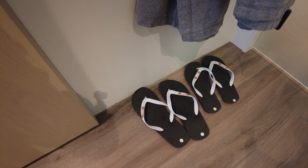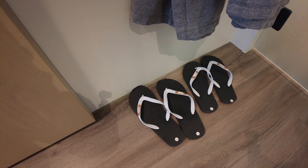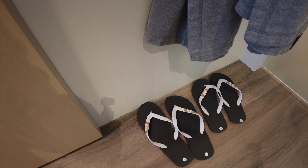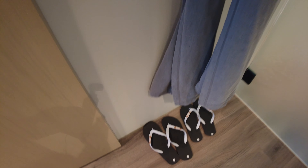Inside the shower we have Apothea products — I've never heard of that brand, but maybe you guys have. You've got body wash, conditioner, and shampoo.